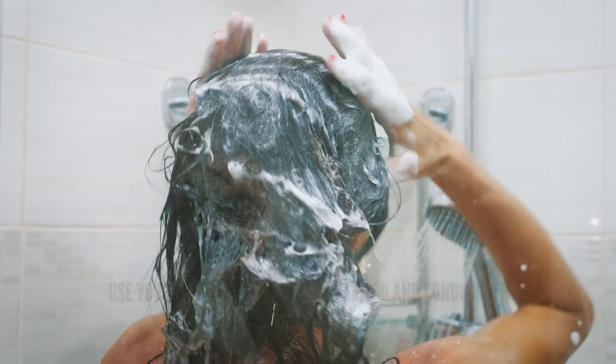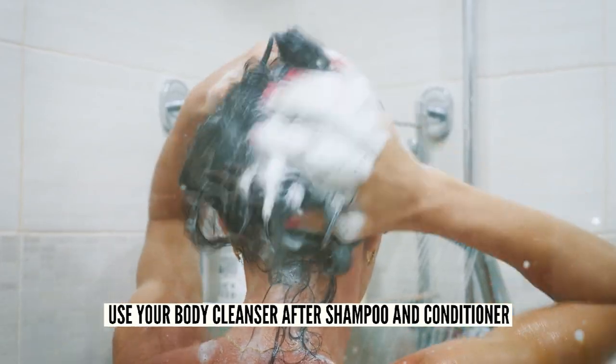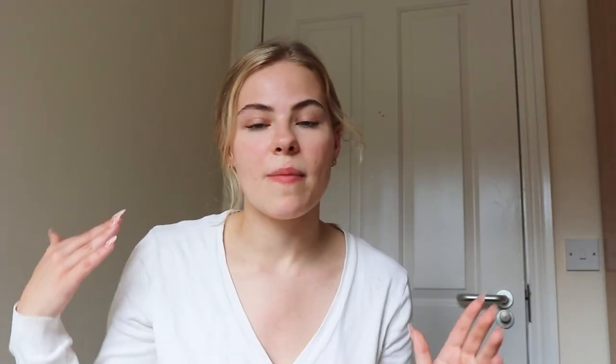Another thing to note when you are showering is to be careful that your shampoo and conditioner isn't going too much on your back. If you do have long hair it's always right on your back, but just make sure that you're using your body cleanser after your hair to make sure that you're scrubbing properly and that there's no conditioner or shampoo residue left on your back.